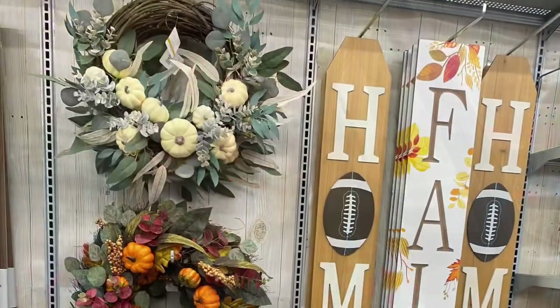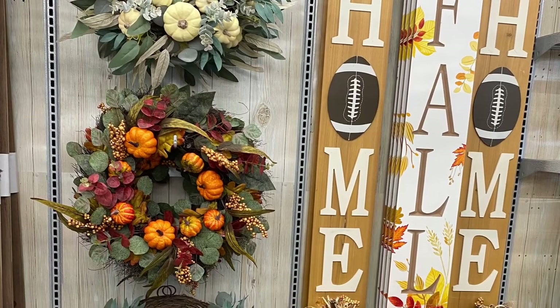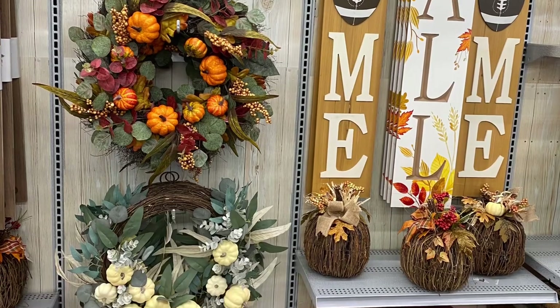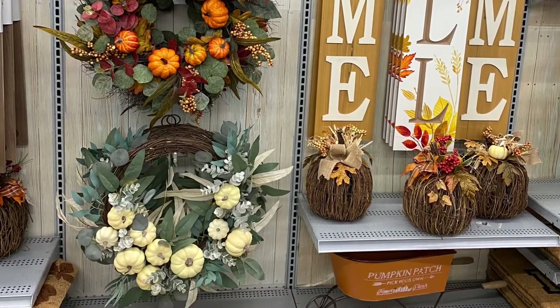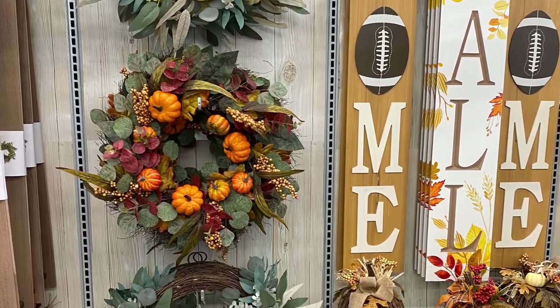Sure you do — come on, let's go shopping! There's still more stuff to come out and there are about five or six different collections if you look online, but I'm going to show you what's in stores right now. There's a really gorgeous wreath — they're about $80. I'll show you more in a second. Love the signs there, fall home with the football.